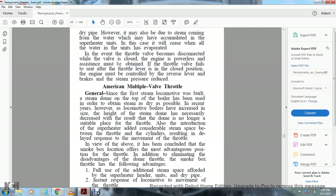American Multiple Valve Throttle: Since the first steam locomotive was built, a steam dome on top of the boiler was used to obtain the driest steam possible. In recent years, however, locomotive boilers have increased in size and the height of the steam dome has decreased, making the dome no longer a suitable place for the throttle. The introduction of the superheater also added considerable steam space between the throttle and the cylinder, resulting in a delayed response to throttle movement.